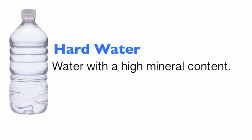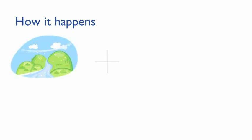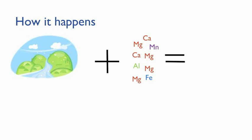Hard water is simply water with a very high mineral content, especially calcium or magnesium. There may be other trace minerals like iron, aluminum, and manganese in the water that also make it hard. Our water becomes hard when it passes through rocks, mountains, valleys, and soil that contain these minerals that make our water hard.